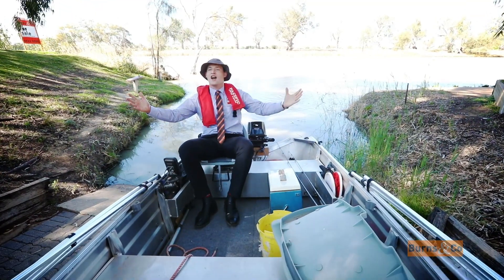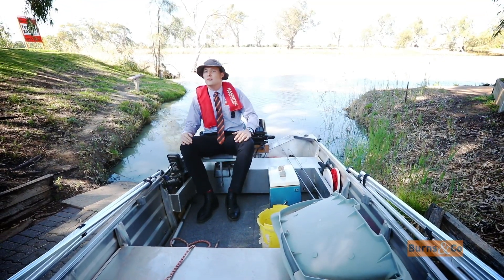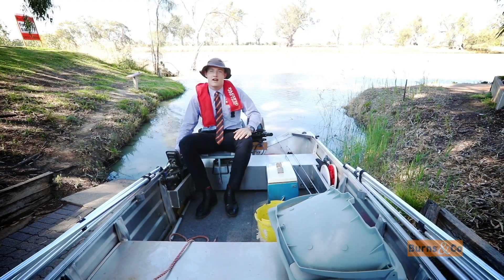Whoa, whoa, Mike! Stop! I'm a Victorian — I'm not allowed in the water! Far out, that's awkward.